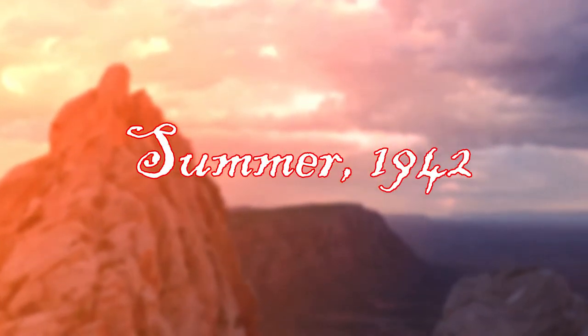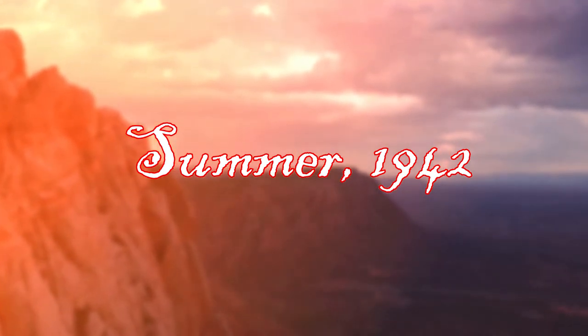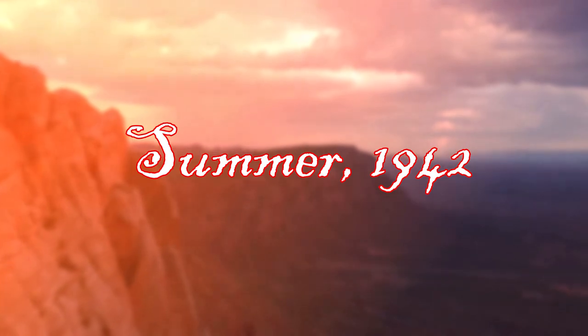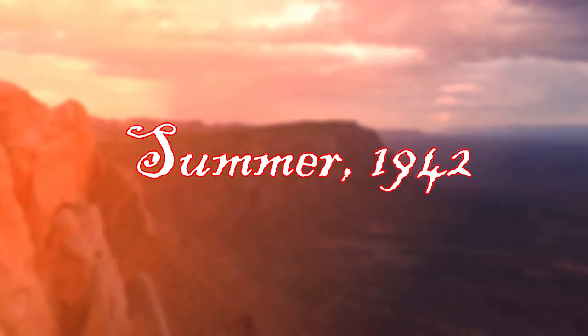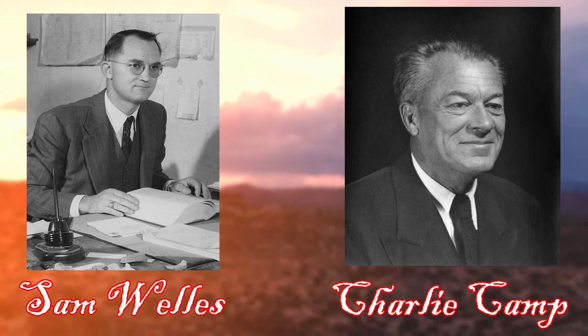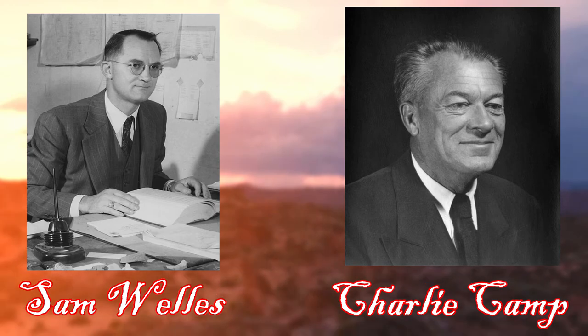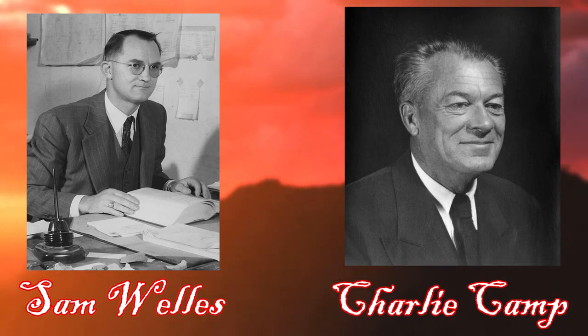In the summer of 1942, fossil hunters in Arizona were hard at work in the ground during their annual field season. Sam Wells and Charlie Camp both ran their own operations together in their respective sites, until fate met them both.